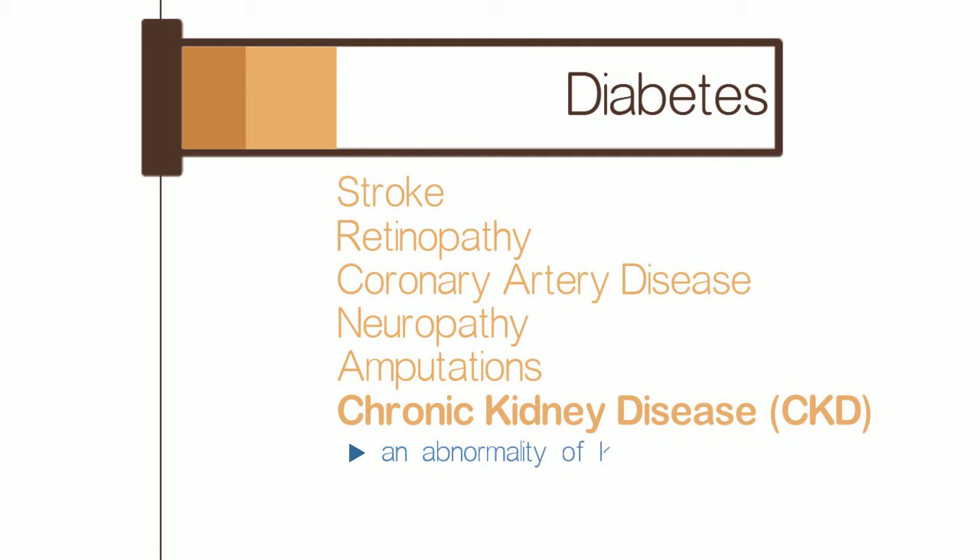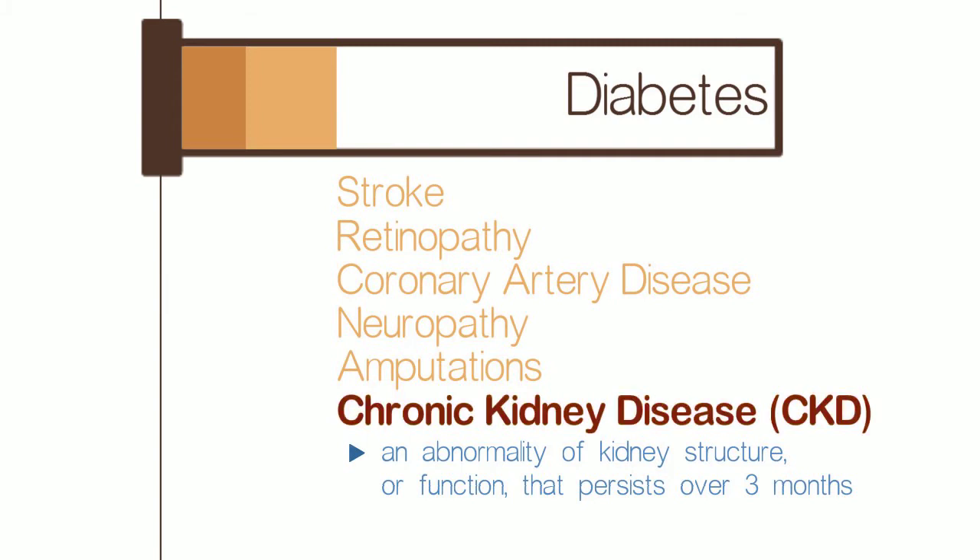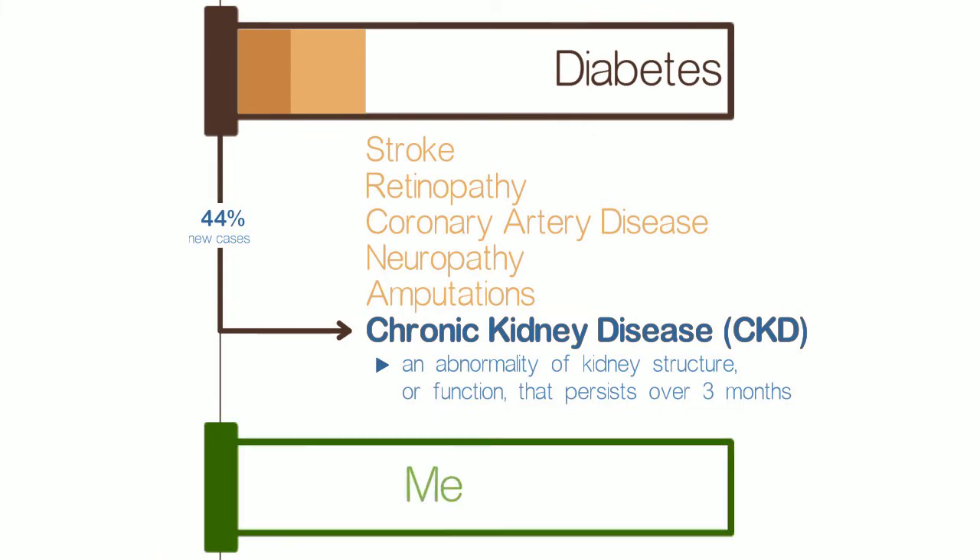CKD is defined as an abnormality of kidney structure or function that persists over three months, and is arguably the most detrimental to quality of life. Diabetes is the primary cause of kidney failure, accounting for 44% of all new cases annually. Medicare spends nearly 25% of its annual budget on CKD alone.